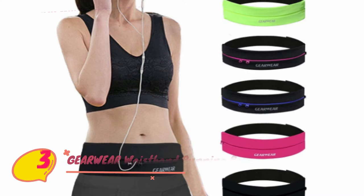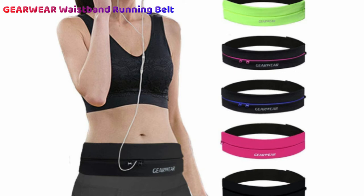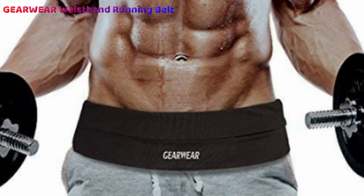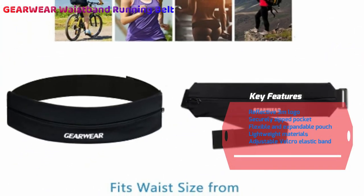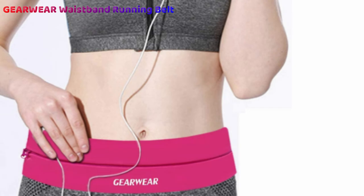Number three: GearWear Waistband Running Belt. Fitted with a super stretchy expandable pocket, GearWear's running belt for men and women remains one of the lighter yet extremely accommodating utility belts. With enough space for not one but two smartphones plus your cash and snacks for the road, this design comes in quite handy for long marathons and full-day excursions. A nifty side key clip keeps your keys separate from your phone, protecting it from scuffs and scratches. Available in black and four other neon colors, the GearWear belt has been designed with versatility in mind.